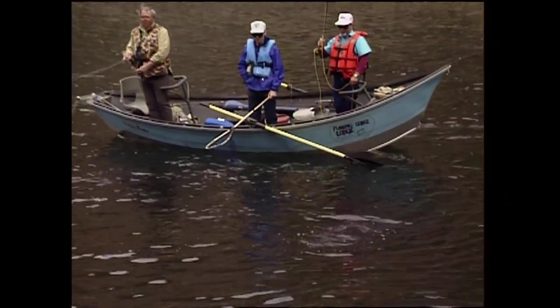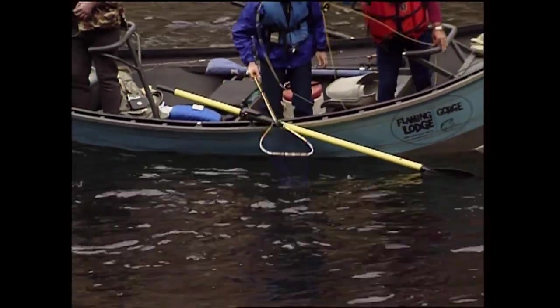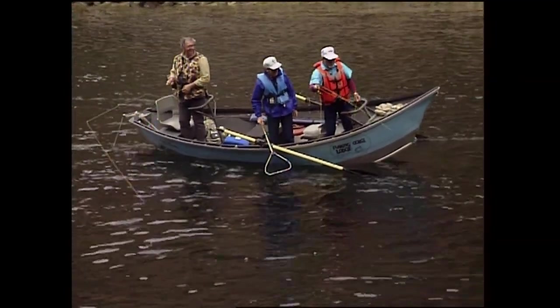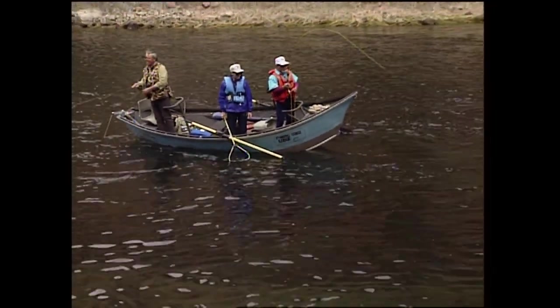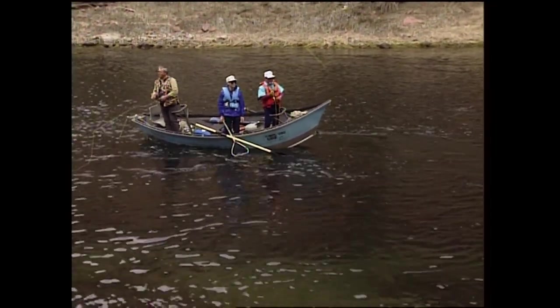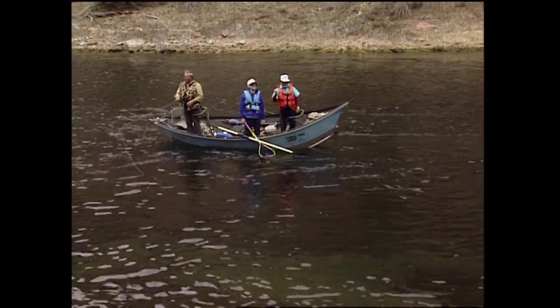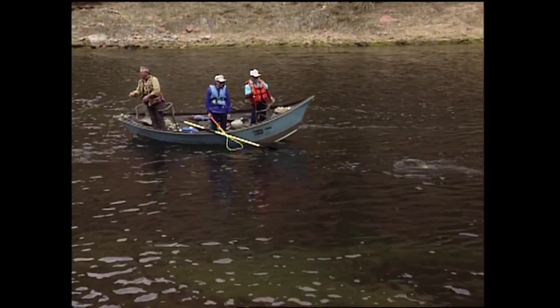I'm wondering if I'm going to do a rainbow instead of a cutthroat in there. I like this a lot. Got 7X and a size 26. We've got all kinds of stuff going on here — about four sizes of line. Look at how long that leader is. No wonder I couldn't see this fly. You had a 15-foot leader — I was probably throwing it on the bank and didn't know it.